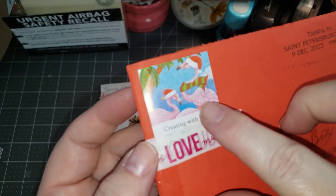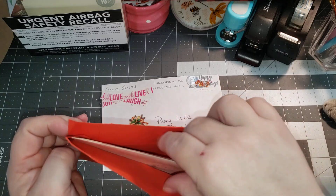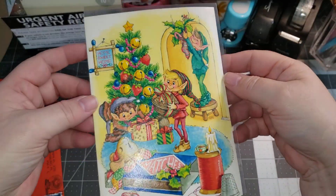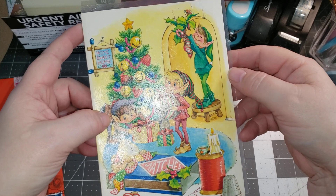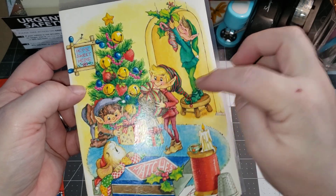And flamingos with hats and scarves — that is gorgeous. Look at that card, that is beautiful. Very vintage. I love, love these elves.